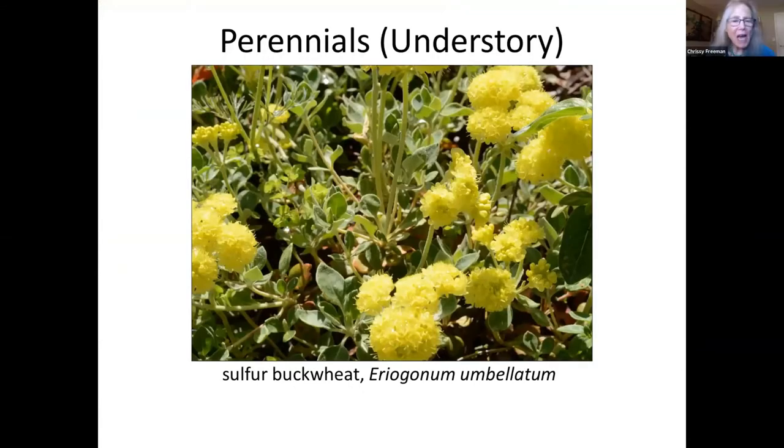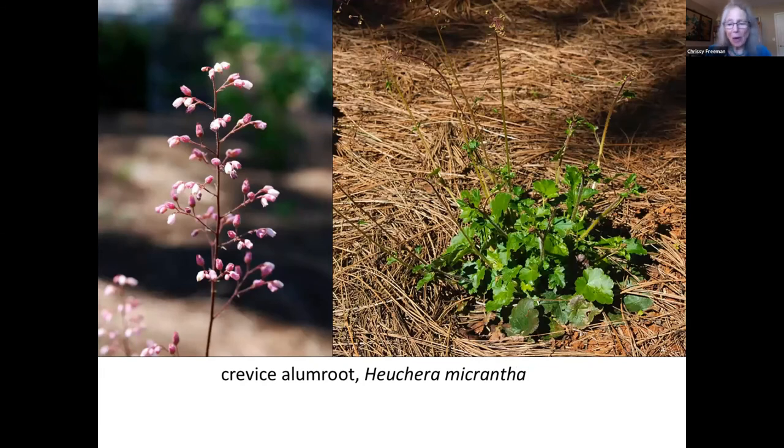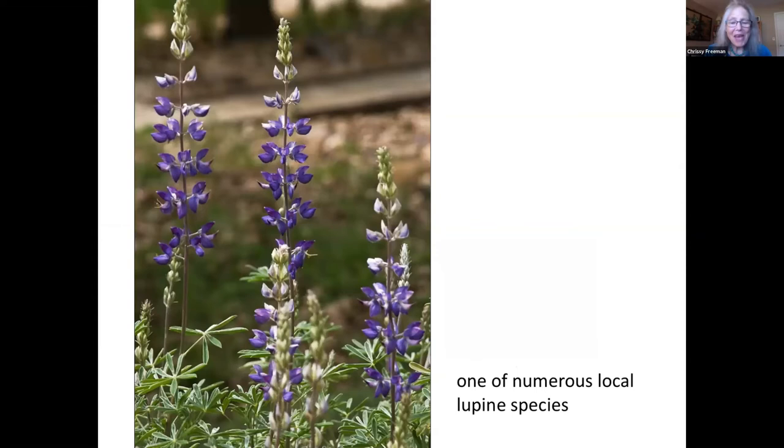Another type of understory plant are the perennials. The sulfur buckwheat grows naturally in oak woodland, chaparral, and yellow pine forest communities. They prefer sandy or gravelly soil and really good drainage. Heucheras, on the other hand, are definitely riparian plants — they love regular water and offer appealing color to partially shaded areas. Lupine — the eight lupine species native to Nevada County range from four inches to over two feet tall. They're perfect in pollinator gardens and are almost all a lavender bluish color.